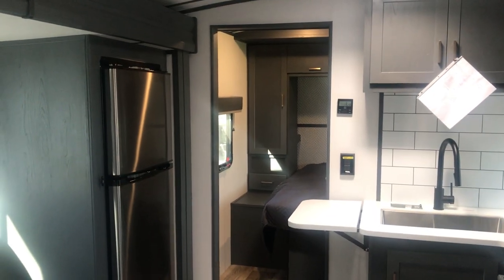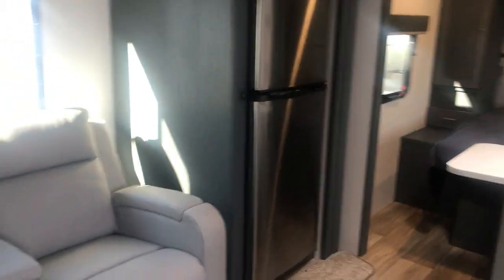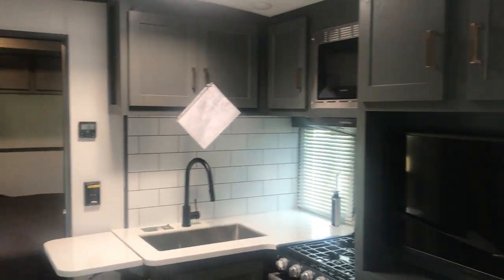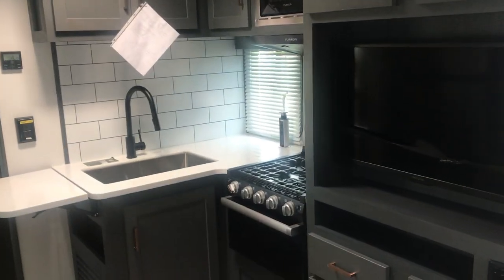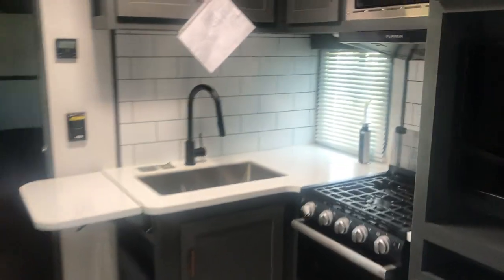Hi folks, thanks for tuning back in or tuning in for the first time on my channel. I'm your video host, I'm Duke. I'm out here in the Houston, Texas area. What I'm going to do today on this video is show you about 8 or 10 different floor plans on the Keystone Bullet. My contact information is in the description down below. This is the 23RB.